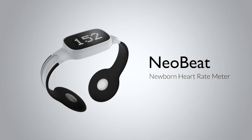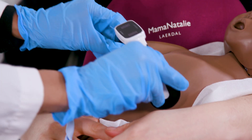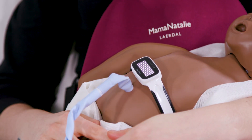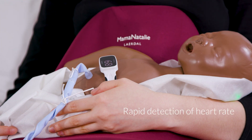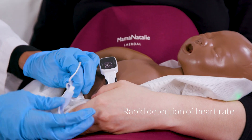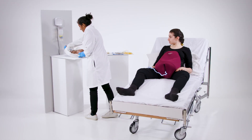NeoBeat is a quick and easy-to-use heart rate meter. Within seconds, it displays an accurate, objective reading of a newborn's heart rate. With a clear and rapid visualization of heart rate, NeoBeat enables health workers to promote timely continuation of care.